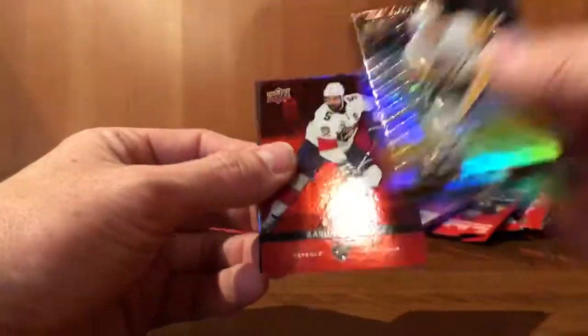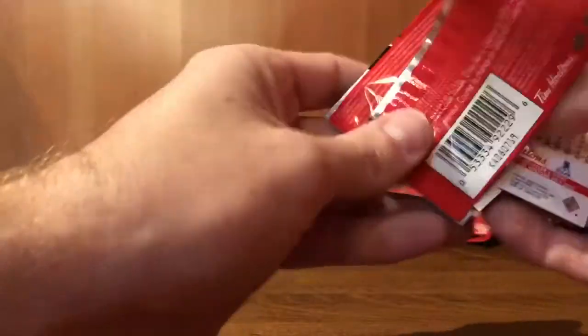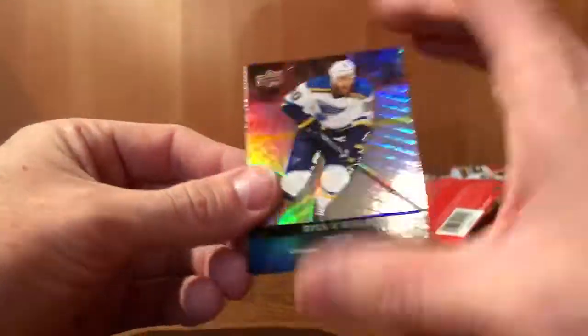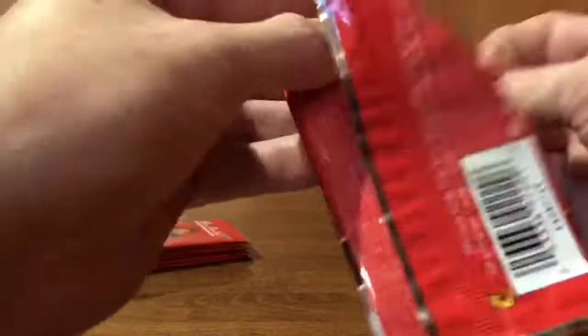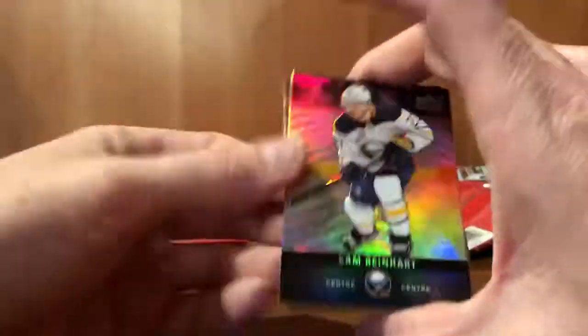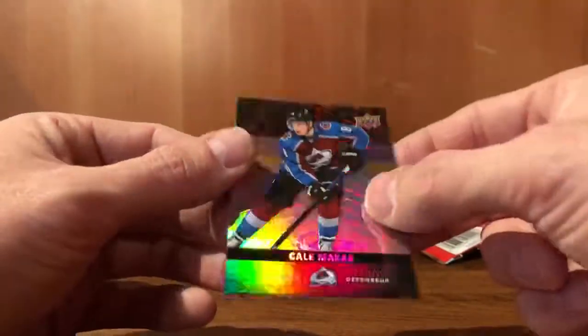Phil Kessel. Ekblad, red. Dylan Strome. Brian O'Reilly. Brock Boeser, game day action. Joe Pavelski. Sam Reinhart. Steven Stamkos, gold etching. Kyle Okposo.